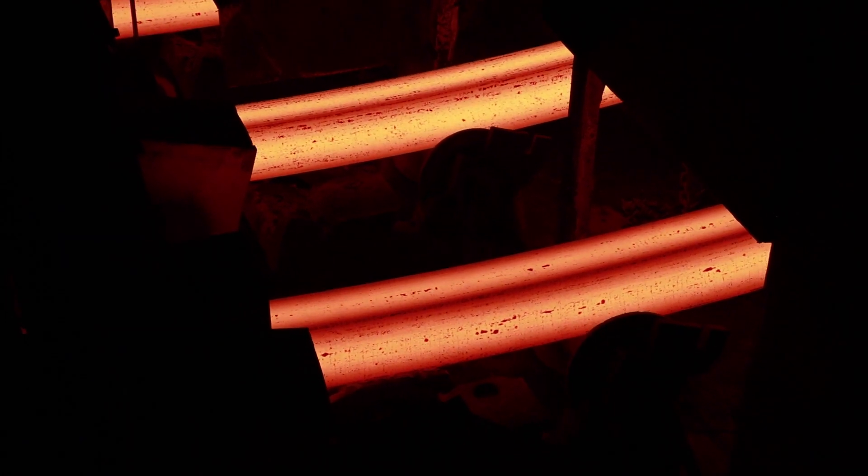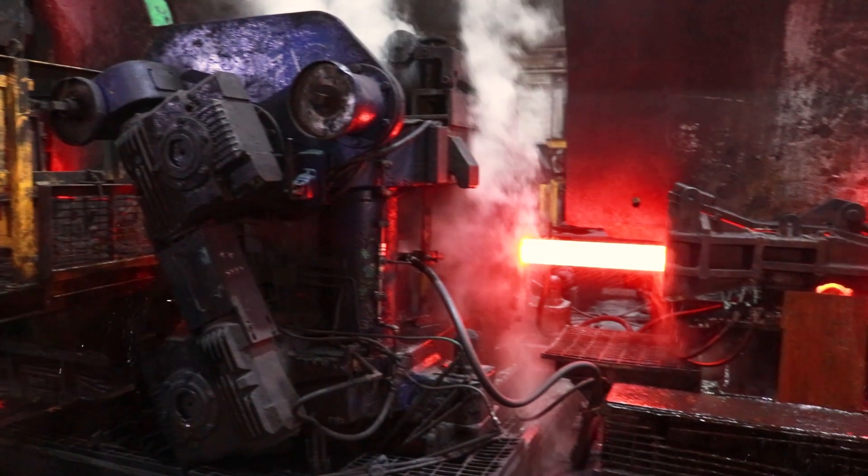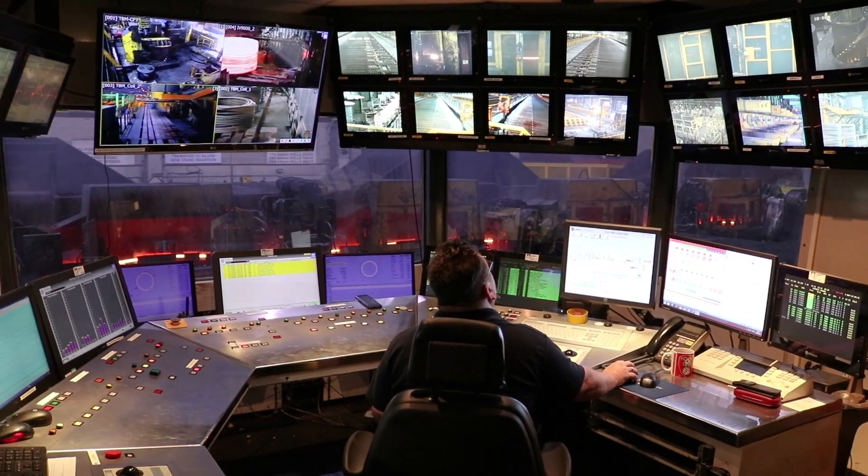The molds make long thick bars, which are then rolled to different shapes and sizes. Rolling is closely monitored.